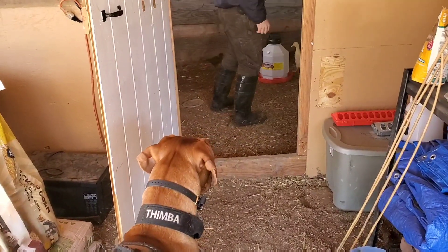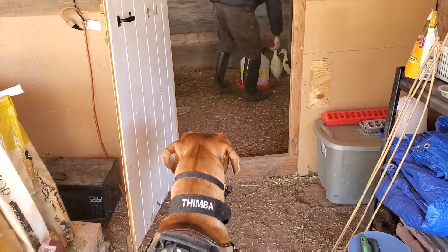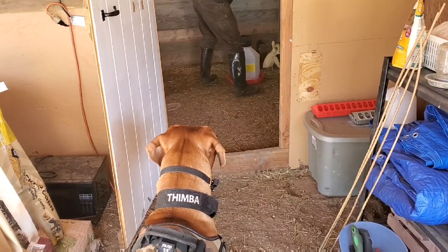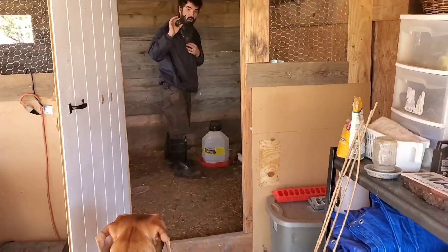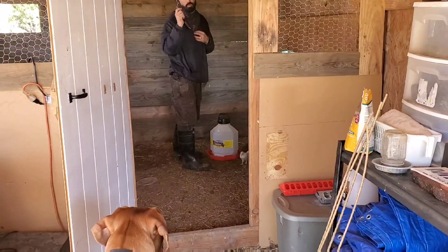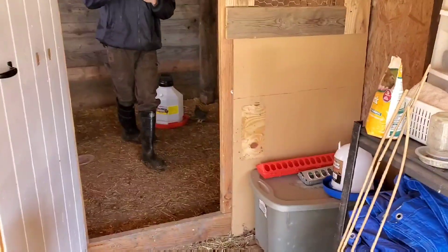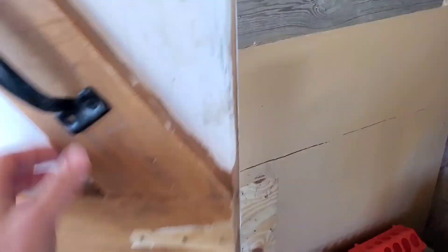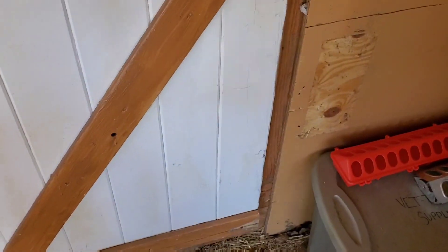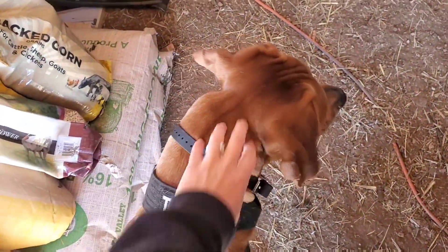He already got a look at the first sacrifice earlier, so now this is the first time really up close. This collar here is wireless, with up to 400 yards range — pretty amazing. Out here on 10 acres you need that. I'm going to close it just in case — better safe than sorry.